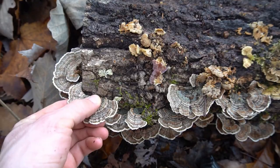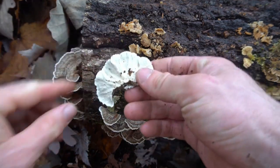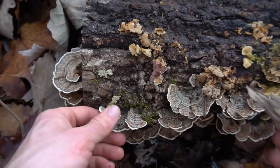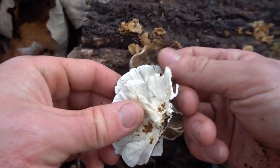After you have identified turkey tail, you can steep it in tea or make an alcoholic tincture. These mushrooms improve the immune system by boosting killer T cells, and they can also help balance gut bacteria and are high in antioxidants.